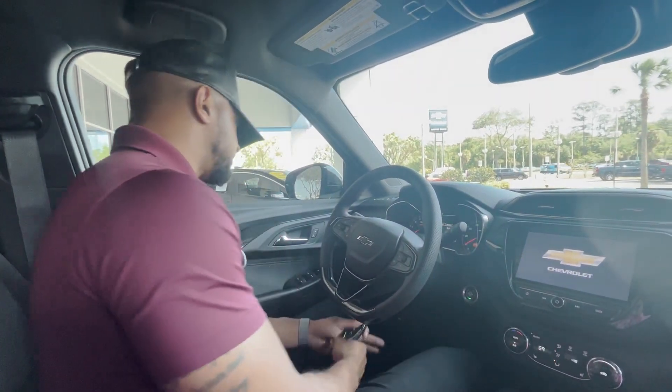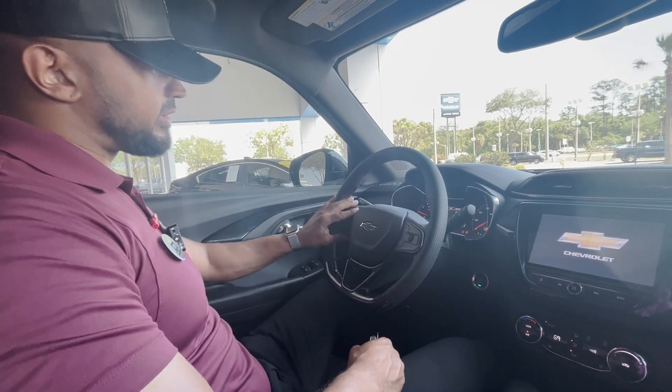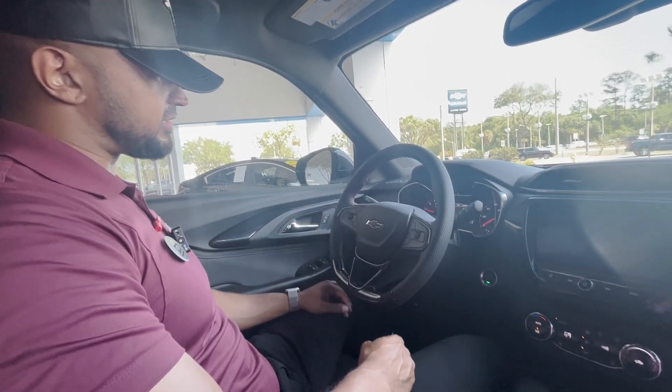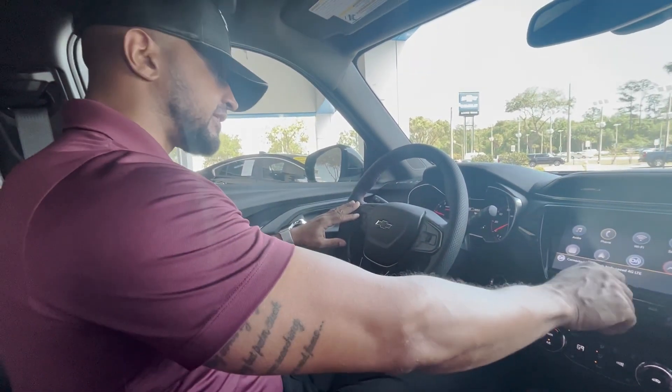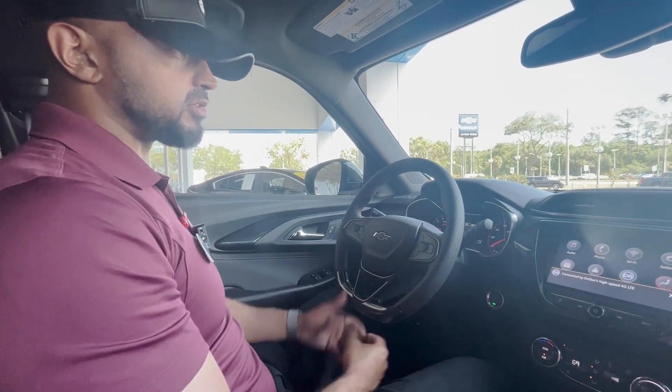Push button start. Over to the left we have light controls. Inside the steering wheel we have forward collision alert along with heated steering wheel and cruise controls to the left. Bluetooth controls to the right and radio controls to the back.